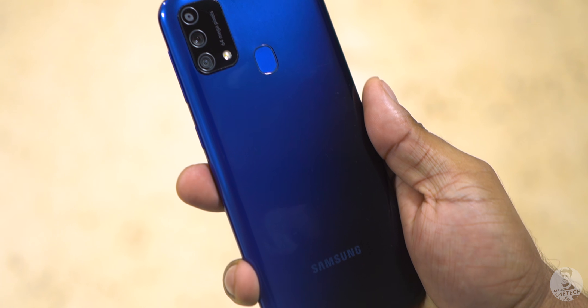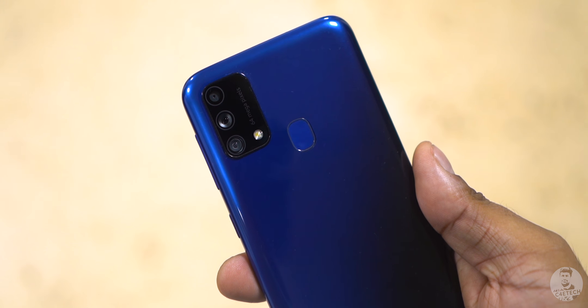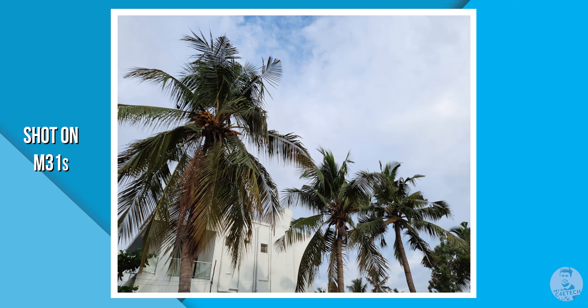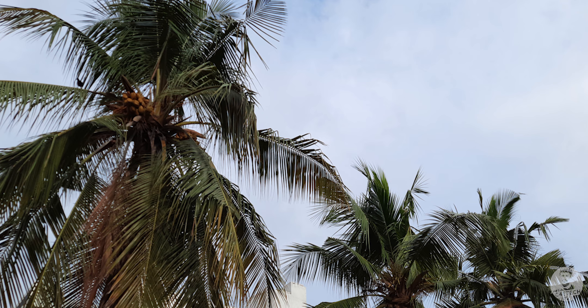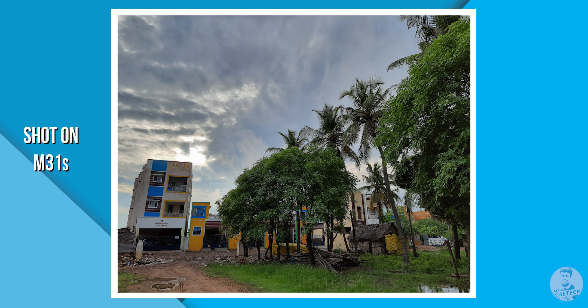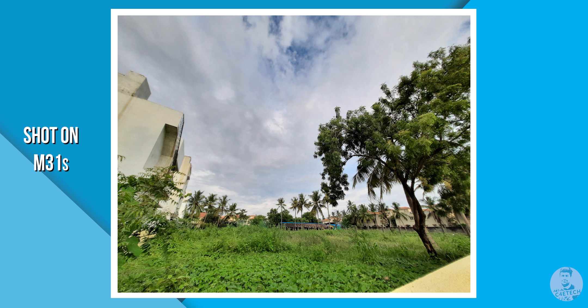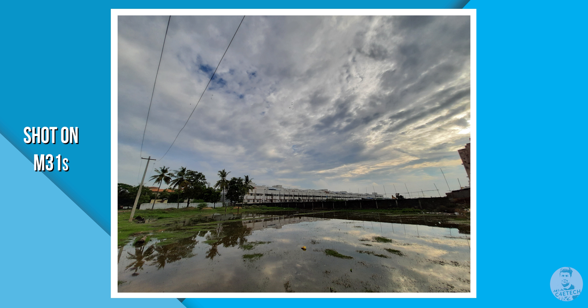Turning things around to the back, this is glossy plastic and we have three cameras here. The primary is a 64 megapixel sensor paired with an F1.8 lens. We've seen 64 megapixel implementations on mid-rangers from Samsung already — the M51 had it, the M31s had it — so I expect good things here as well. The shots you're seeing were shot with the M31s, and they have one thing in common: the details are good, the colors are pretty nice and natural if a little punchy, and the dynamic range is exceptional for the price point.